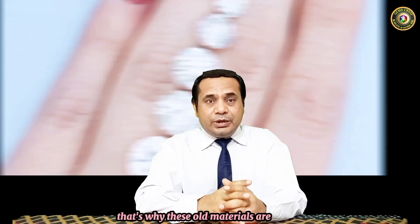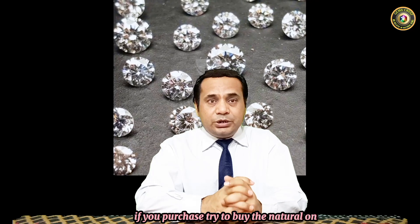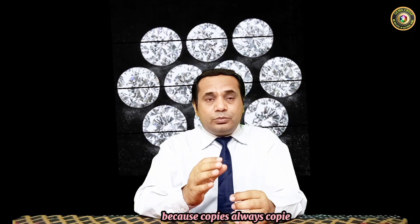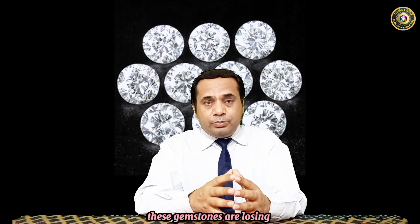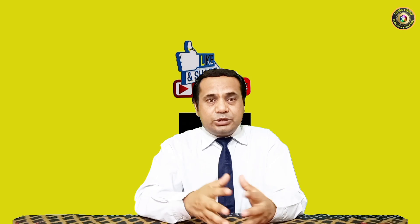Real diamonds are very expensive, not easy to purchase, and not easy to find anywhere. Lab grown stones, on the other hand, can be made in any quantity, quality, color, and size according to your taste. If you're going to purchase, try to buy the natural one. Don't try to purchase imitations or copies, because copies are always copies and over time these gemstones lose their value. Try to always purchase the real one. Thank you very much — please subscribe to my channel and click the like button for new updated videos.